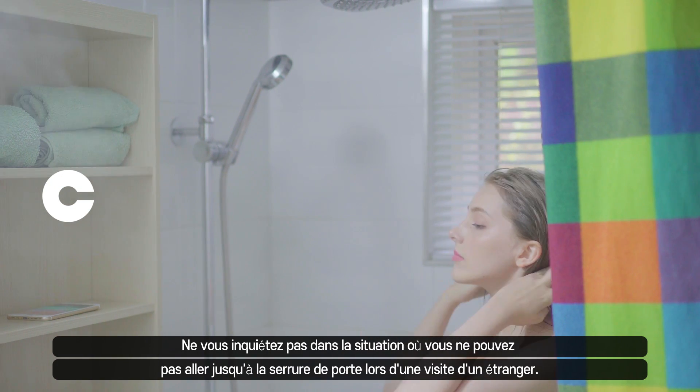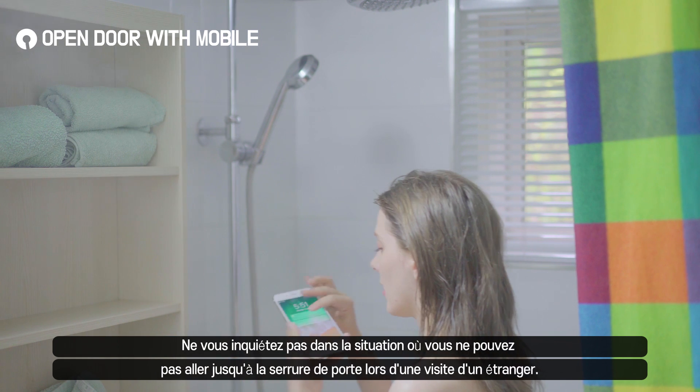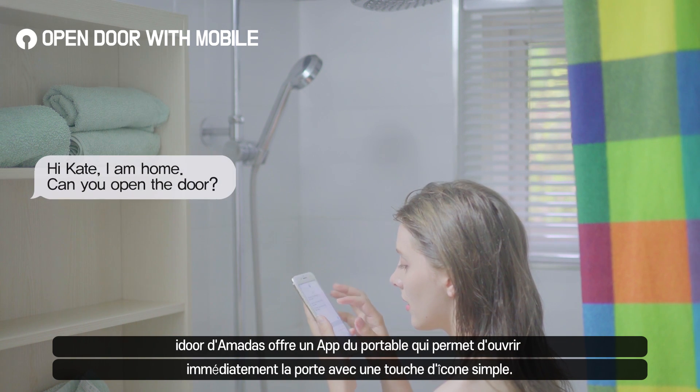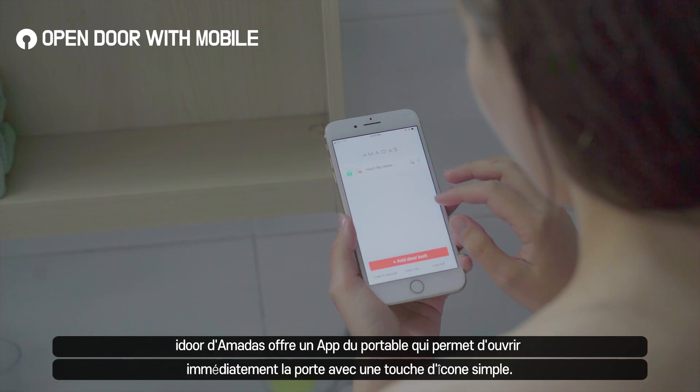If you are unable to answer the door inside your house, don't worry. Amadas offers a mobile app that allows you to instantly open the door with a simple icon touch, even if you are away from the door.